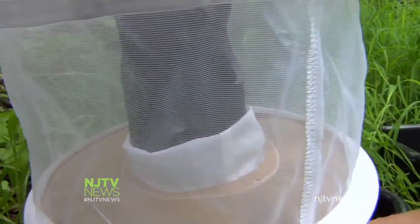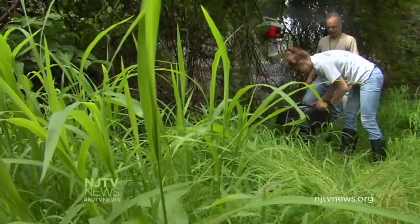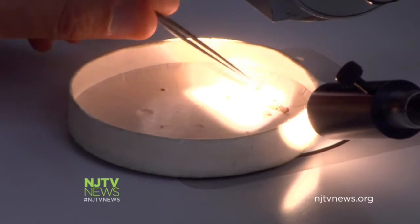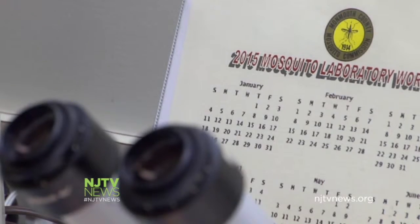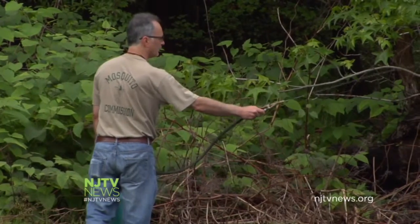The female mosquitoes go in and attempt to lay eggs on top of the water, and a fan draws them into the net. There are 63 different mosquito species in Monmouth County, though inspectors typically collect the same 30 species year after year. Each mosquito has scales and different morphological characteristics used to identify it down to species level. Findings are entered into a database, and if there's an unusual spike in a species, inspectors will target that area.